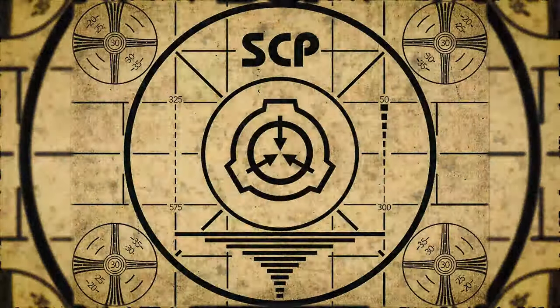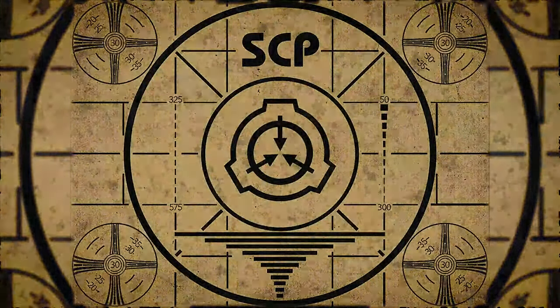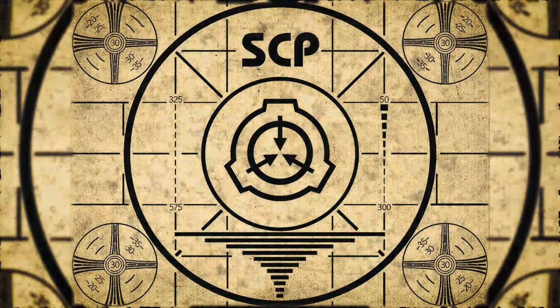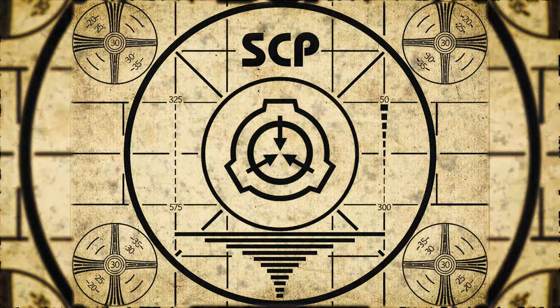Lesson complete. If you missed the previous orientation, go watch SCP-798, Cortex-Rat, right now. Or for the complete course, watch this playlist.